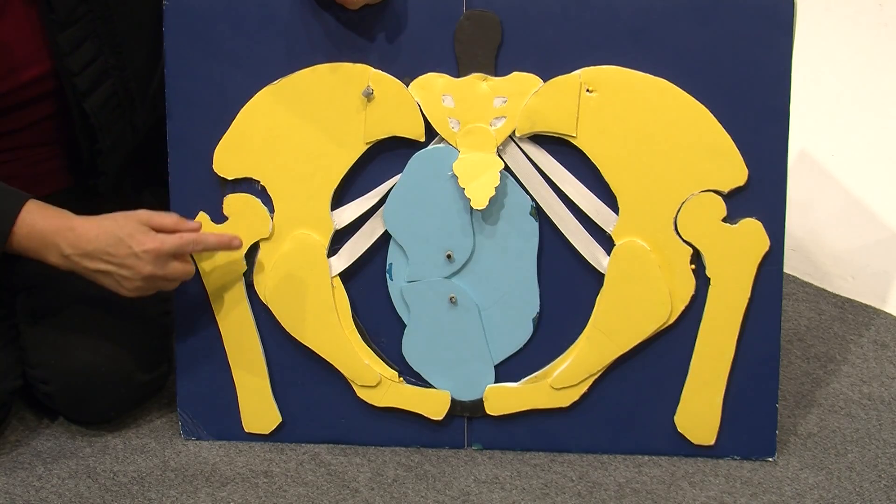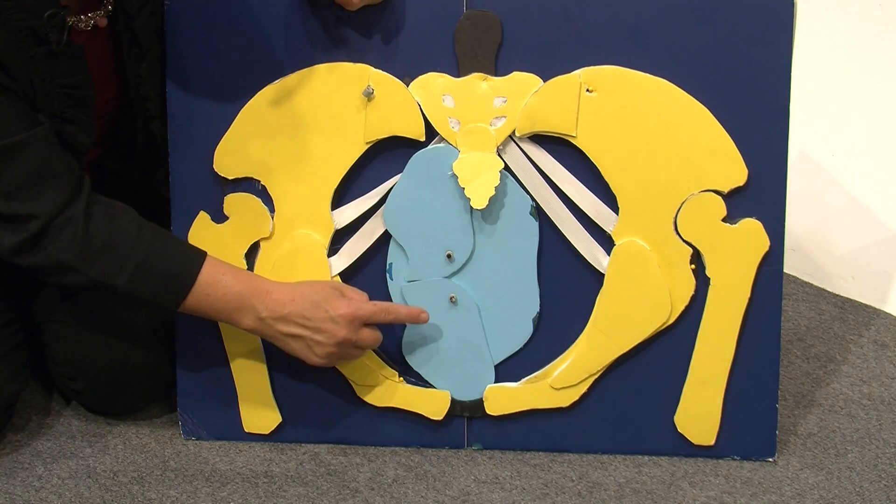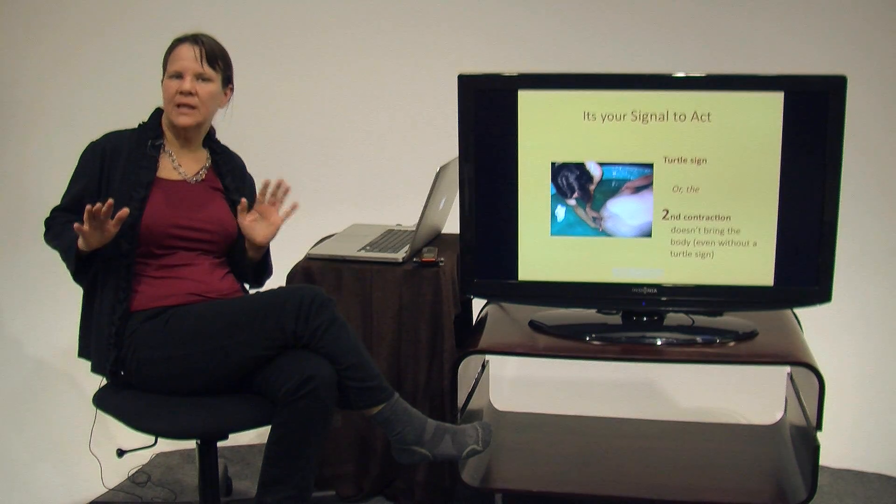Here we have the inside of the pelvis. We have the yellow pelvic bones. We have the blue shoulder girdle. The head is born, we let that pause happen. But when the baby's talking to us, we want to change our strategy.